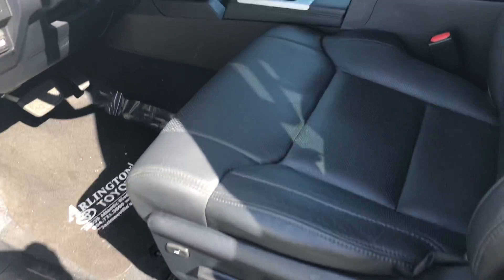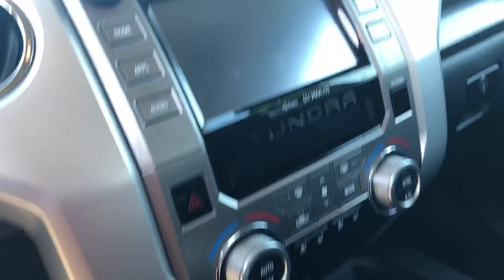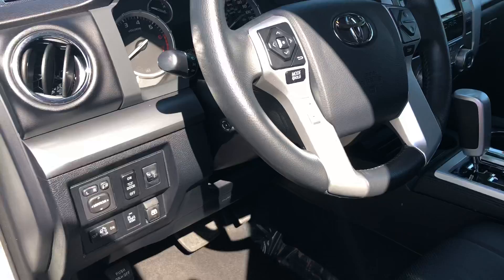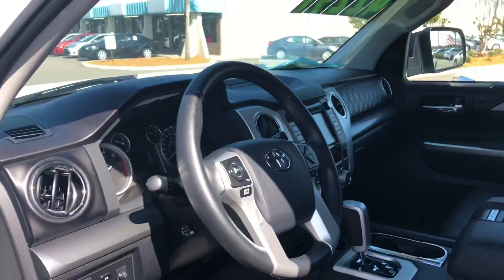Not sure that's something you can see online, but here's the front of the truck, Bill. There's your miles, just under 10,300. Cooled and heated seats, navigation, sunroof, backup camera, parking sensors, blind-spot monitor — pretty much fully loaded.